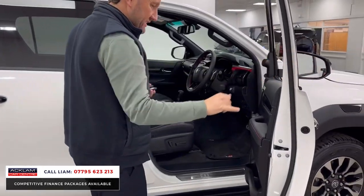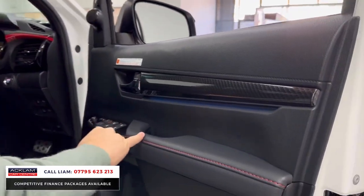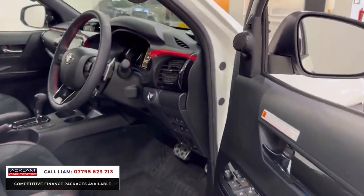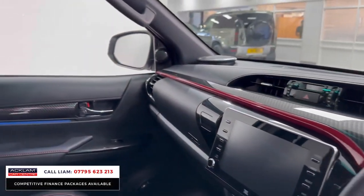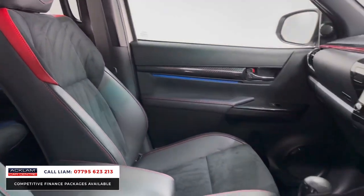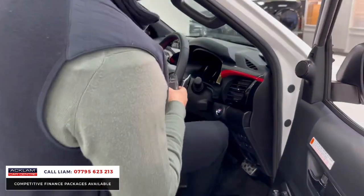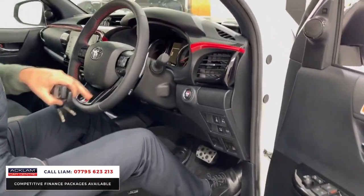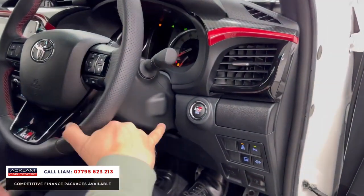Inside, you've got keyless entry. Look at this interior — carbon effect along the doors, along the dashboard, all the way along. You've got red stitching, the JBL sound system which isn't an option on the Invincible X but comes standard on the GR Sport. Then you've got these wonderful alcantara and half leather heated seats, heated seats in the rear as well. Cruise control and 360 camera too.